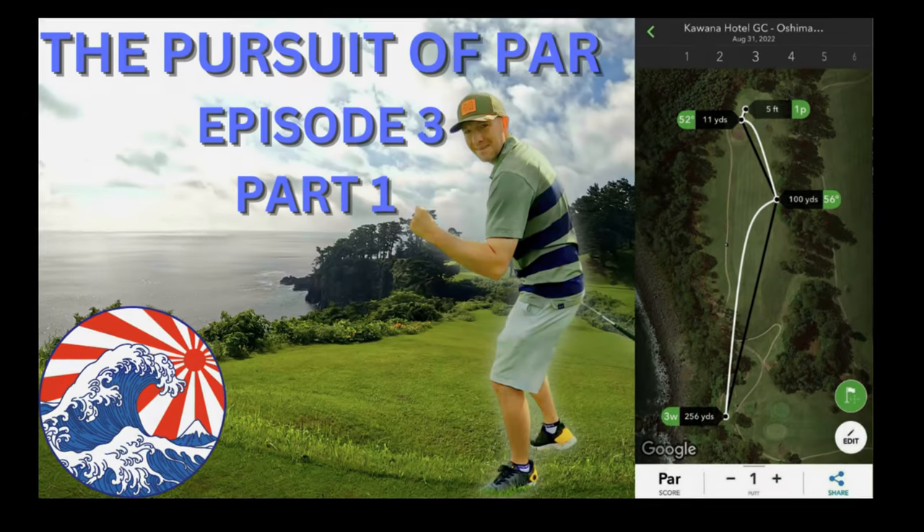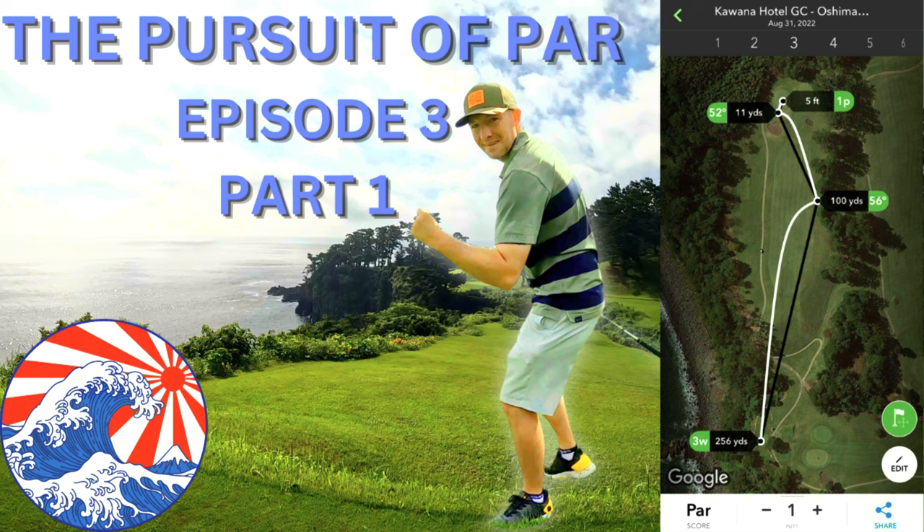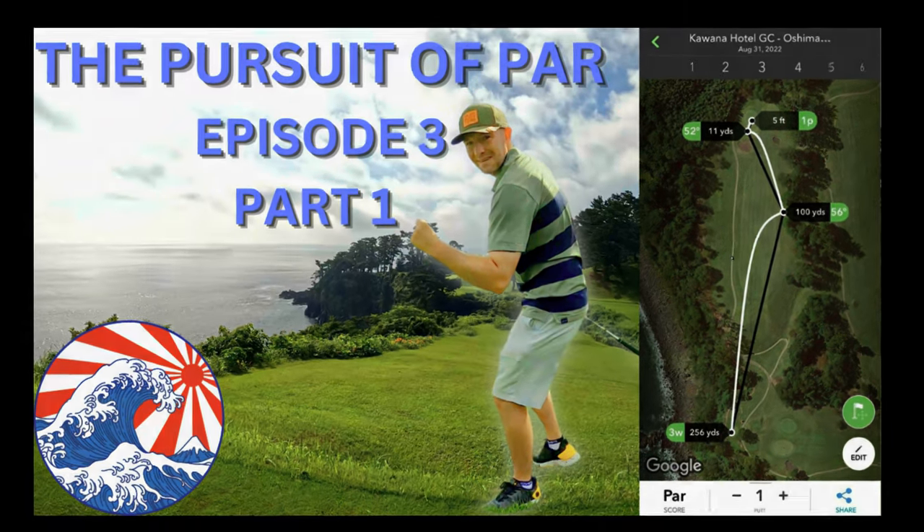Hole number 4 is a 351 yard par 4, bending left along the ocean. A bold tee shot can cut the corner and leave a short approach to this beautiful green guarded by a single bunker on the front right.